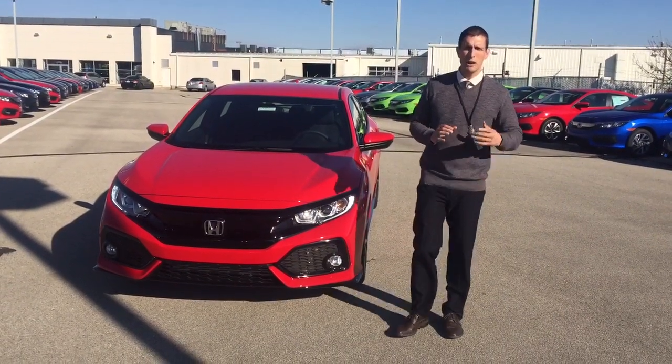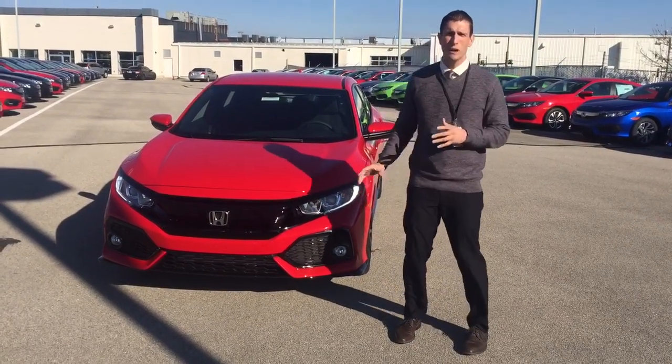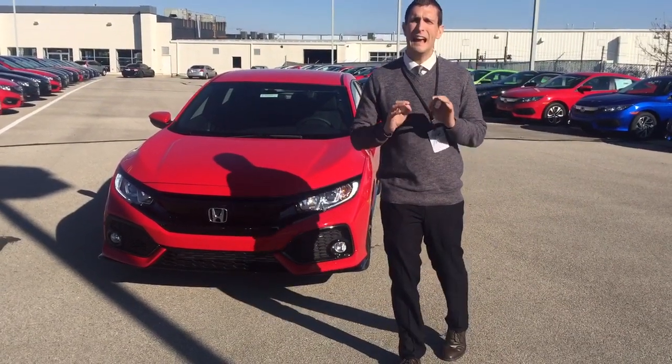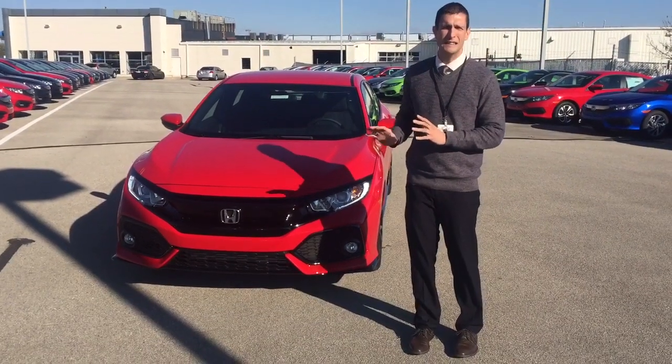Hi, my name is Jeremy Reese and I'm here at Victory Honda in Muncie, Indiana. I'm really excited to show you this is the 2017 Honda Civic Hatchback Sport. It has incredible horsepower. It picks up, it goes. I've driven it — it is fantastic.